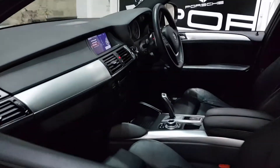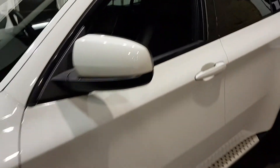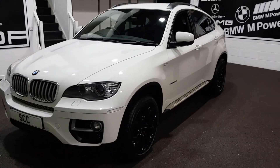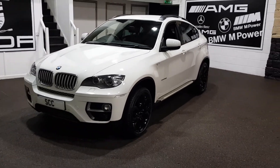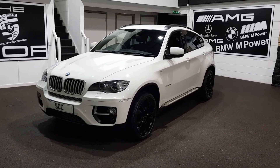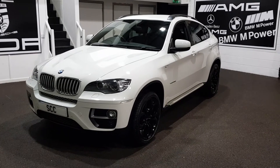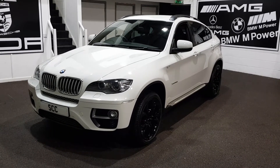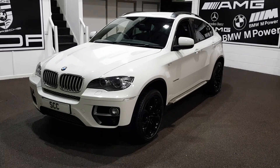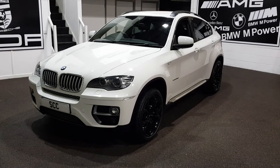Give us a call now on 01943 884551. We can tailor-make a finance package to suit, take in part exchanges, obviously do it all over the phone subject to viewing the car in the flesh. I promise you, you will look at a lot of these, but you will not find a nicer, cleaner example than this with full BMW service history. Thank you very much for your time — please give us a call. Do take care.